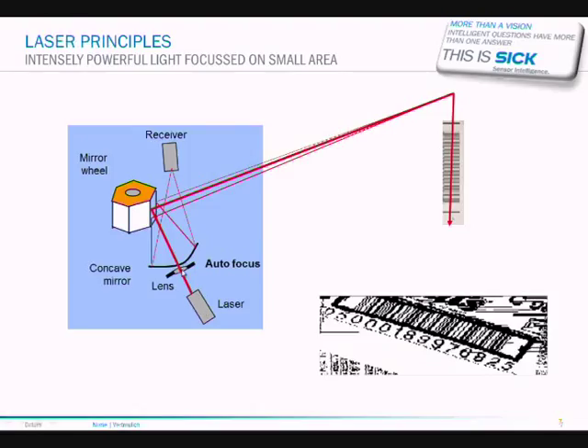A laser reader works on the principle of sending a laser beam onto a rotating polygon. As this polygon spins, it sends the beam of light over the bars, resulting in light and dark pulses of different energies coming back along the same axis, onto the rotating polygon, being deflected onto a concave mirror onto a receiving element. You can see the digitized image received by one of the reading devices. All the power of a laser is focused in one very small area but scanning through the bars, so we have a lot of energy over a very small area.